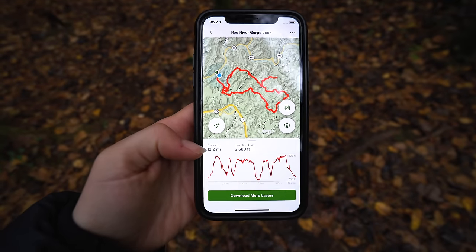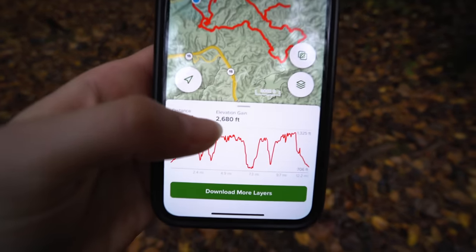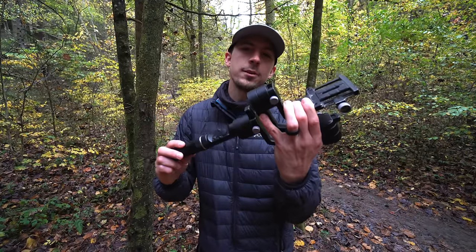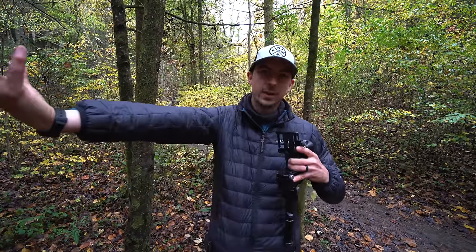The original plan for the day was just to check out some of the really popular spots in the park — all really quick, easy, and short hikes. But then we discovered the Red River Gorge Loop, which looked to be a bit more off the beaten path and still had a lot of cool things to see along the way. The hike is 12.2 miles and it's a big loop, with 2,680 feet of total elevation change. Also, a little side note: our gimbal has died today. I just forgot to charge it the last couple of days, so if our footage is a little shaky and you see our arm coming straight out of the camera, that's why.